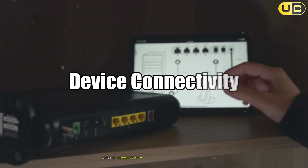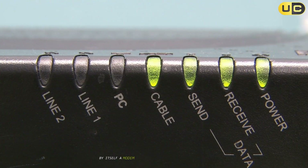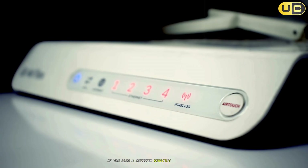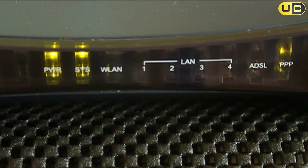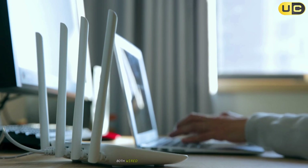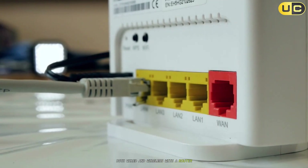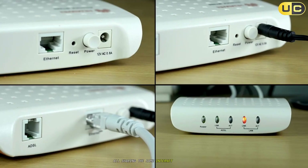Device connectivity: single device versus multiple devices. By itself, a modem can only connect to one device at a time. If you plug a computer directly into the modem, that computer will have internet access, but nothing else in your home will. The router is designed to connect multiple devices simultaneously, both wired and wireless. With a router, you can have dozens of devices online at once, all sharing the same internet connection.